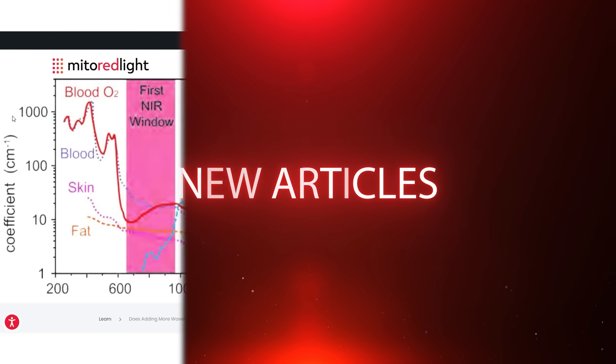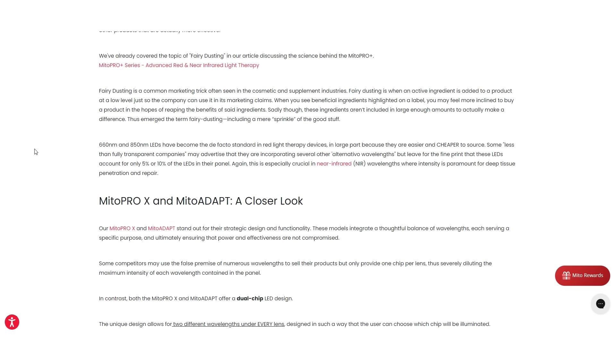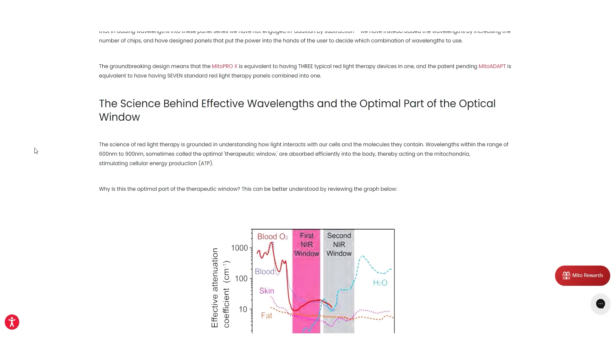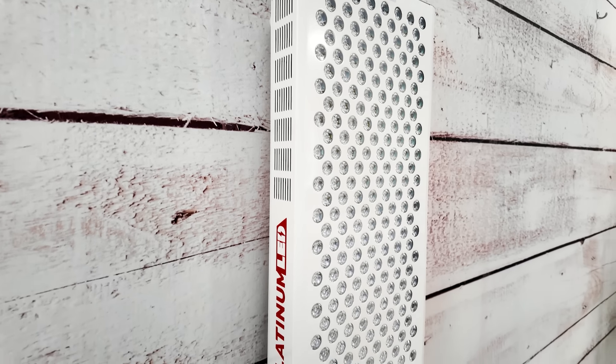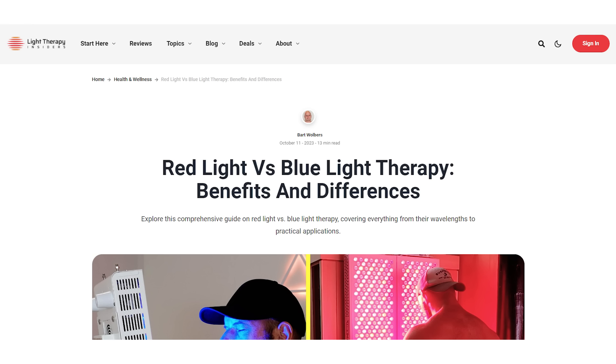For new articles this month we'll start with Mito Red Light. They published an article criticizing how some companies are adding a lot of additional wavelengths. It's pretty obvious who it's targeted at — the numbers all match up. It's a direct go at Platinum LED's Biomax panel, whose 8th gen has seven different wavelengths, but the blue light and 1060 nanometer light don't get much power in the split. We've published a blog at lighttherapyinsiders.com on 1060 and blue light so you can check that out and come to your own conclusion.